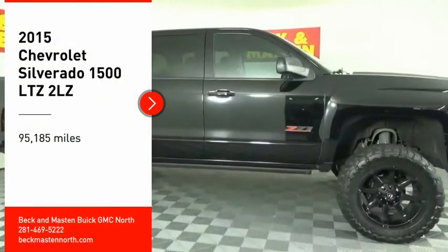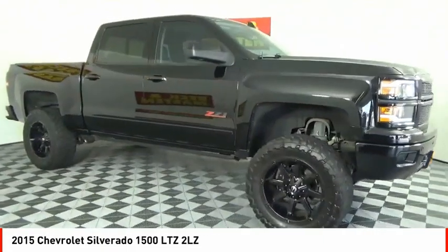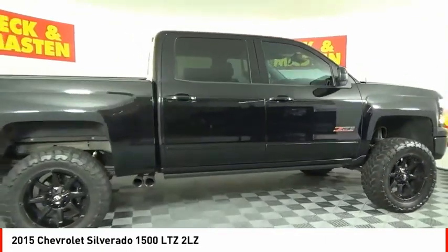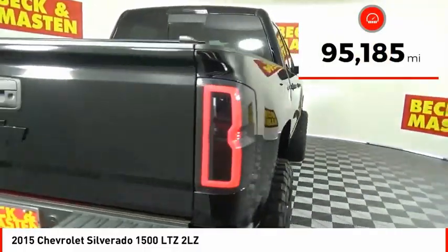Looking for the right vehicle? Check out the 2015 Silverado 1500. The Chevy Silverado 1500 has the lowest cost of ownership of any full-size pickup. This vehicle has less than 100,000 miles.